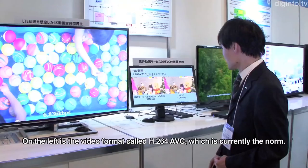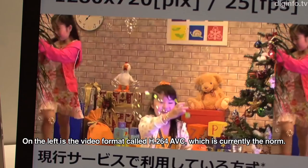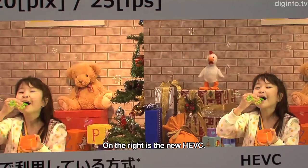Here is the quality of the image. This is currently used in H.264 AVC. This is the new AVC.